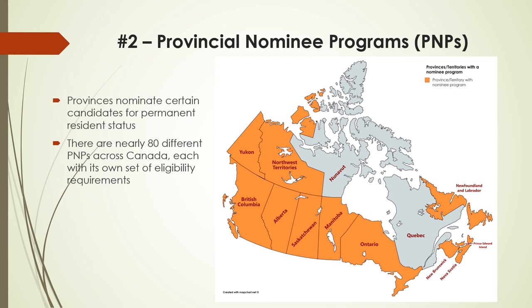Number 2: Provincial Nominee Programs. Every Canadian province except Quebec and Nunavut Territory has its own immigration program called the Provincial Nominee Program, or PNP. PNPs let provinces respond to their individual economic needs by nominating certain candidates for permanent resident status. Often PNPs search out foreign workers with experience in occupations which are in demand in the province. For example, the province of Saskatchewan recently changed its PNP to nominate more computer programmers. There are nearly 80 different PNPs across Canada, each with its own set of eligibility requirements.